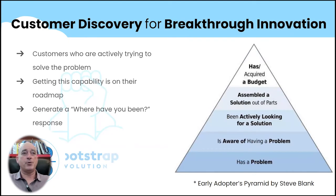For customer discovery in breakthrough innovation, the best way of thinking about this is Steve Blank's early adopter pyramid. You've got to have someone that has a problem — but that's not good enough. They need to know they have a problem — still not good enough. Have they been actively looking for it? And even better: do they have a crappy solution they're using now — have they cobbled together some Frankensteinian version of what they want?